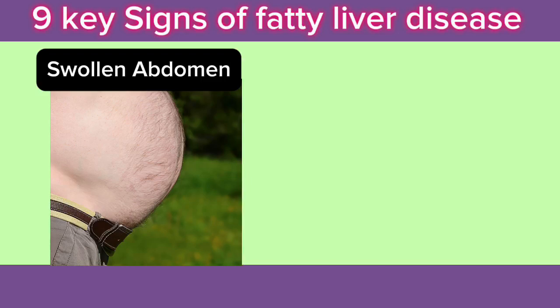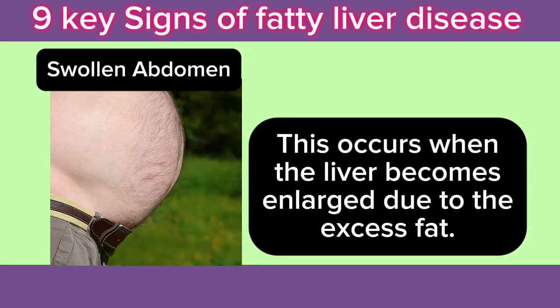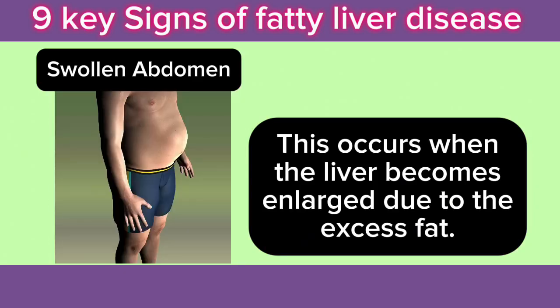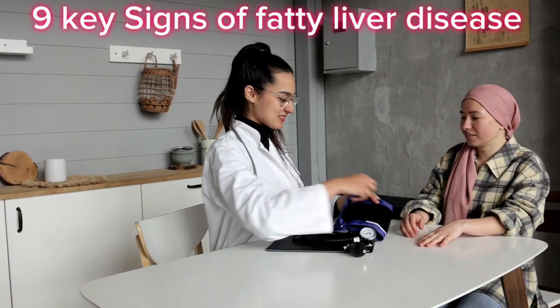3. Swollen Abdomen: In more advanced cases, you may notice a swelling or fullness in your abdomen. This occurs when the liver becomes enlarged due to the excess fat. If you experience persistent bloating or feel like your abdomen is swollen, it's worth getting checked out by a doctor.